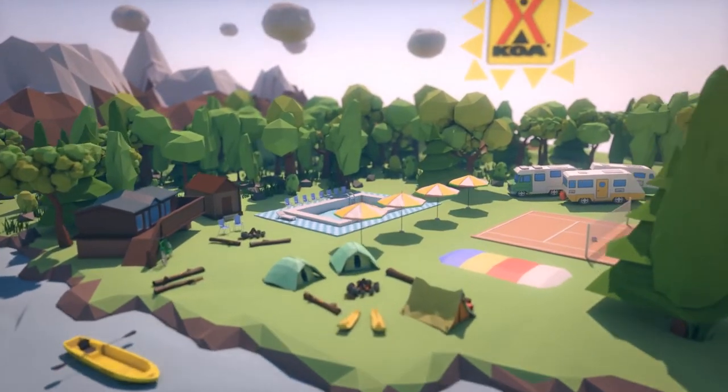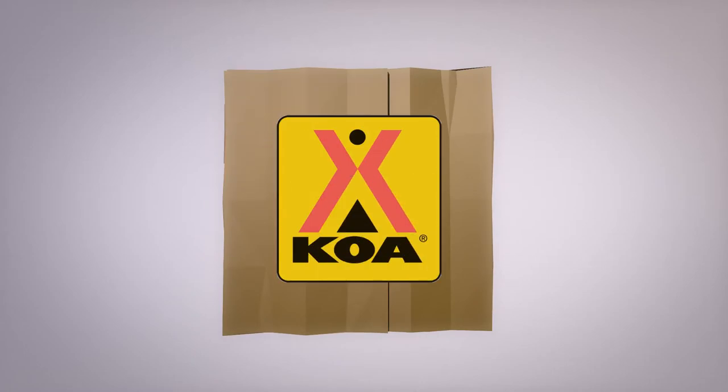Activities the whole family will enjoy. Order your campsite in a box today and bring KOA camping home.